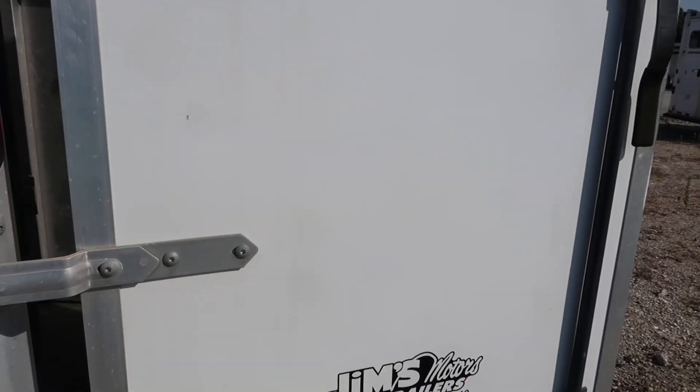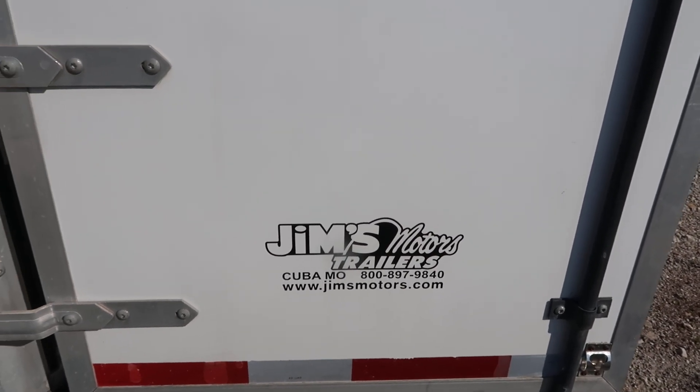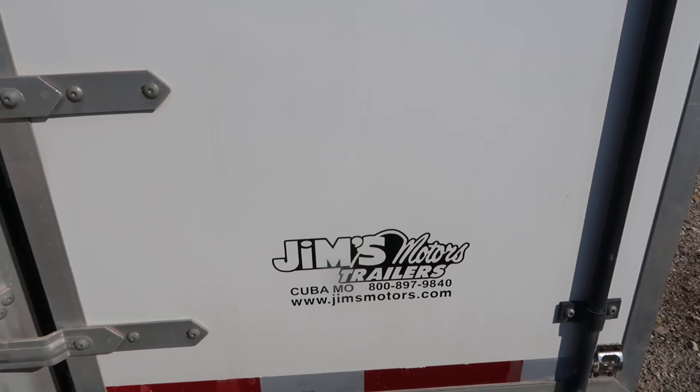For more information on this trailer, give us a call here at Jim's Motors Cuba, Missouri: 1-800-897-9840, JimsMotors.com. Thanks, have a good day.